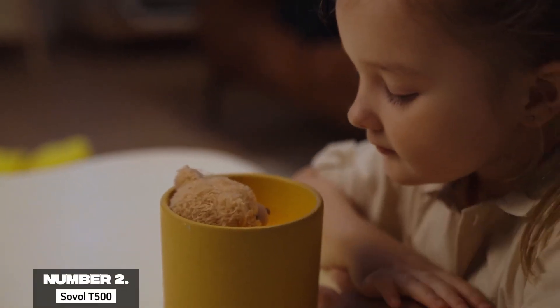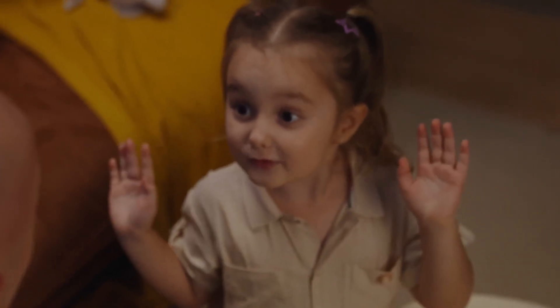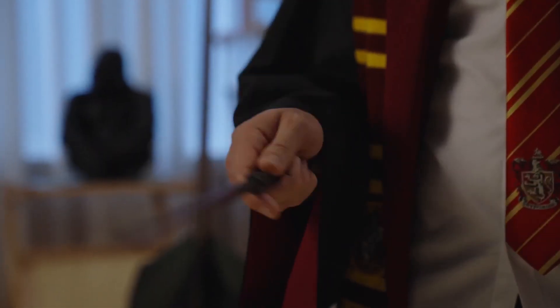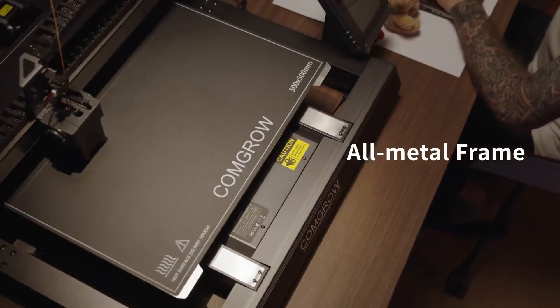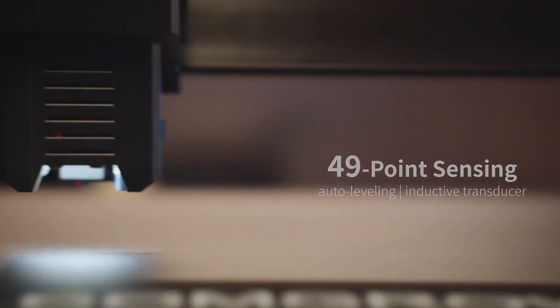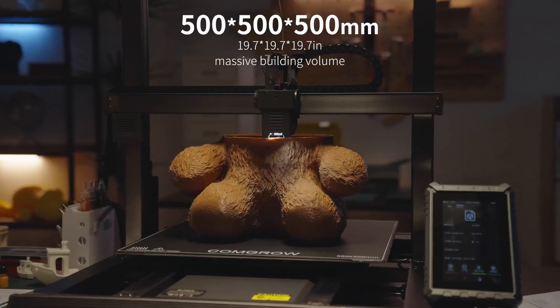Number 2: Sovol T500. Taking the second spot, the Sovol T500 is a powerhouse for 2025, designed for makers who need large-scale dual-extrusion printing. This IDEX (independent dual-extruder) printer features a massive 500x500x500mm build volume, one of the largest in its class, ideal for oversized projects like furniture components or full-size cosplay helmets. Priced around $1,200, it offers dual-extrusion capabilities, allowing simultaneous printing of two objects or multi-material prints with soluble supports. Its print speed reaches 300mm/s per head, slower than Core XY models but impressive for its size.